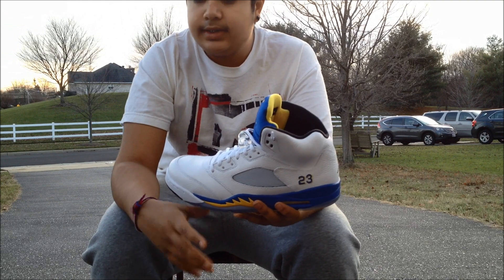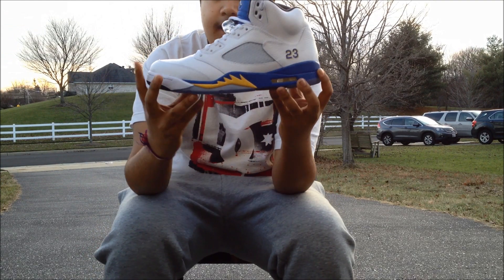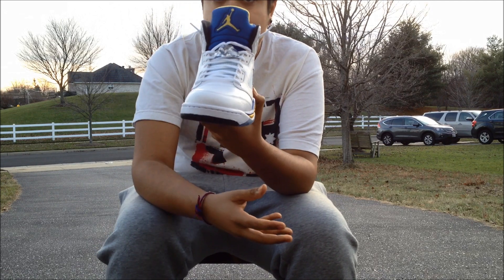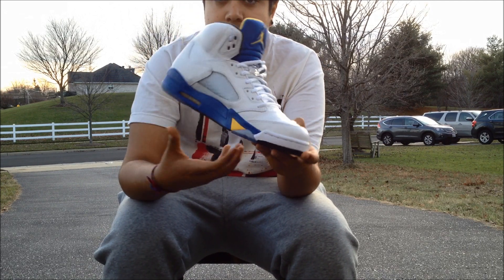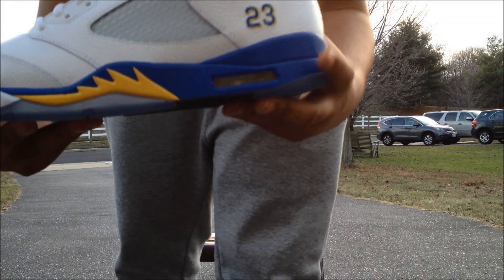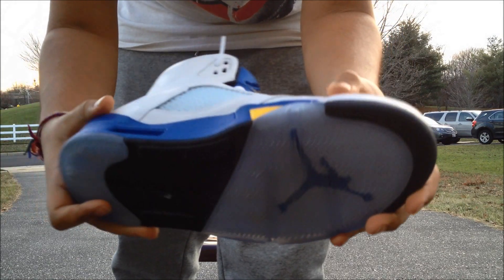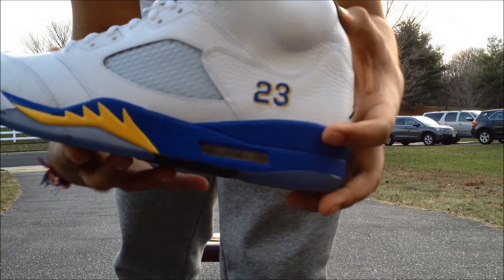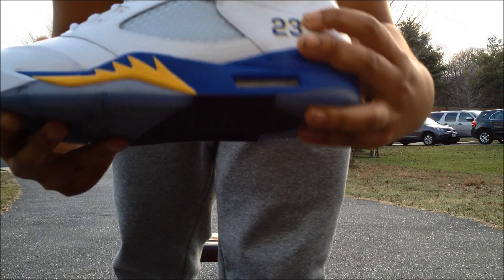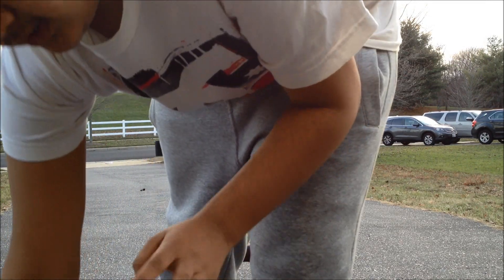These are not in any particular order and not all of them released in 2013 — I just picked them up this year. First up, we have the Laney Fives. I picked these up on release date for retail, and they were pretty slept on. I couldn't be happier with the quality — the leather is awesome on these and they're just really nice.